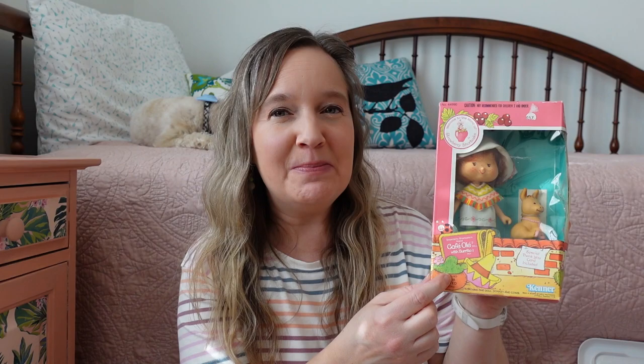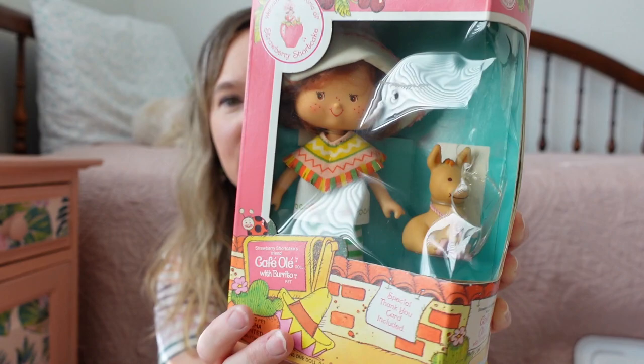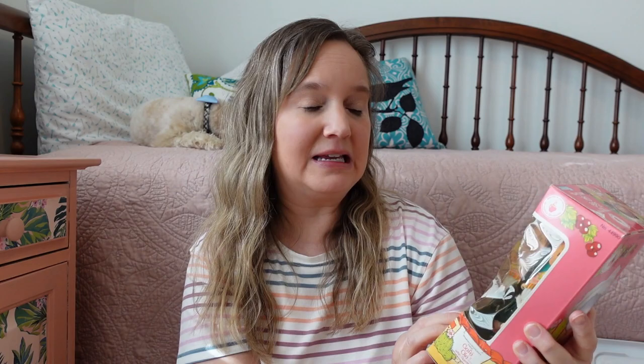This one is still in the box and has not been removed or played with, so she's in great original condition — her box is a little squished but she's great. Her name is Cafe Olay, and she's supposed to be mocha scented. They each had a little pet that came with them, and her pet donkey is named Burrito. Isn't that the cutest thing? I love her. I left her in the box, so that's pretty awesome to still have her in the box.